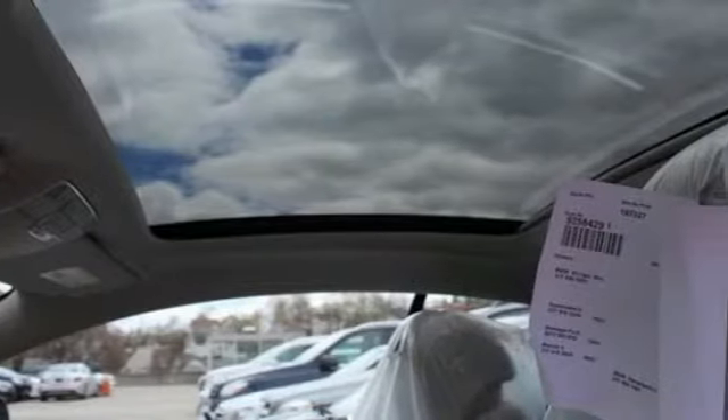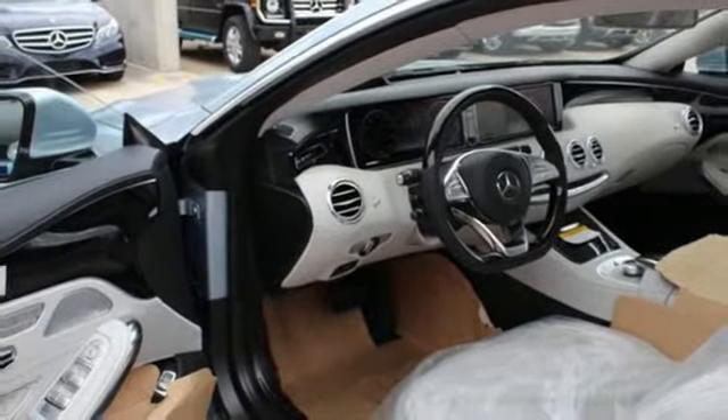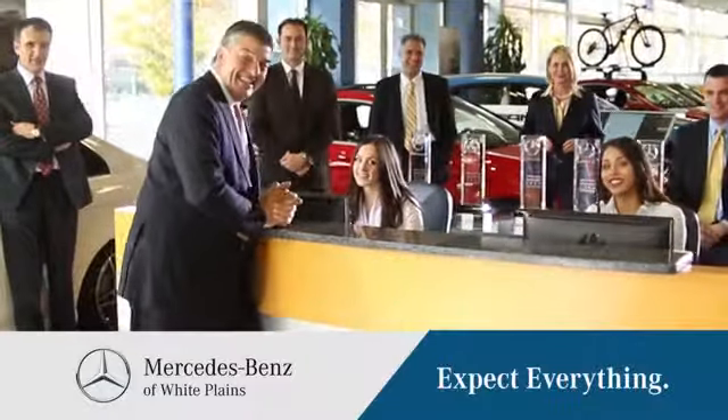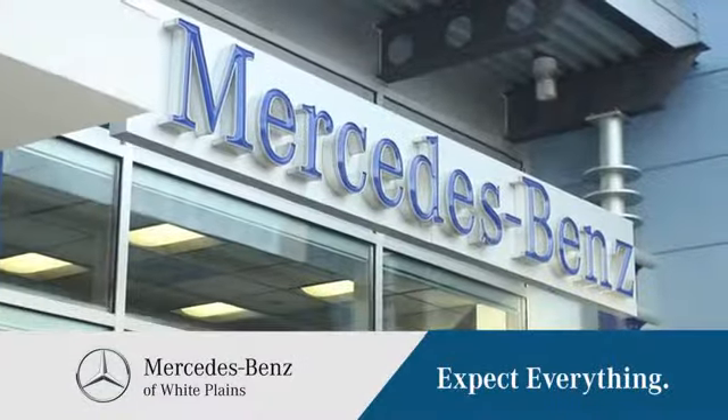Unparalleled quality and attention to detail exude from every inch of this finely crafted S-Class. Contact us today to see it for yourself. The friendly professionals at Mercedes-Benz of White Plains will be happy to assist you. Call, click, or stop in today. We are conveniently located at 50 Bank Street in downtown White Plains, New York.